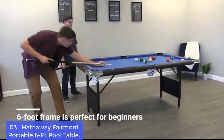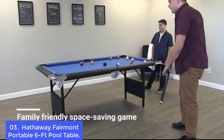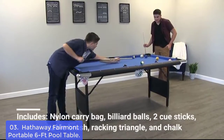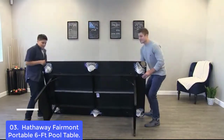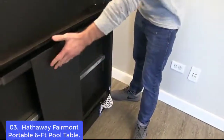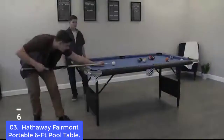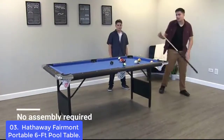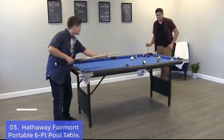List number 3: Hathaway Fairmont Portable 6-foot Pool Table. The Fairmont table set is perfect for any game room, office, or home gym. Made from durable steel with swiveling legs and a compact 6-foot frame, the Fairmont table is perfect for kids learning the game. This pool table comes with a rip-resistant nylon carry bag to keep your table safe while on the go. With its durable steel legs and 6-foot frame, this table is also great for adults who would like to step up their pool game. A durable nylon carry bag takes the pain out of transporting your table safely.